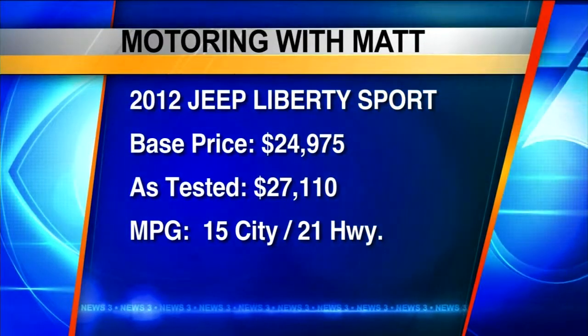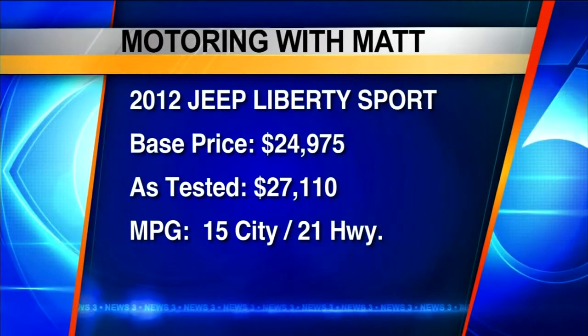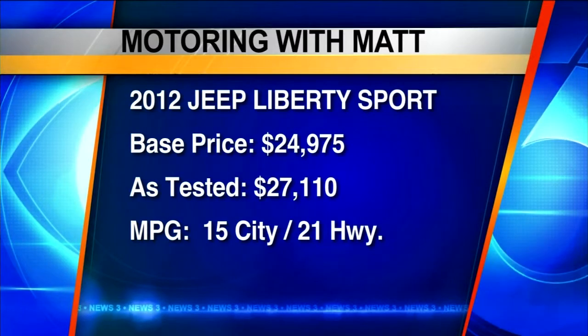Let's recap. It's the 2012 Jeep Liberty Sport. Base is $24,975; this one is $27,110. But here are the numbers: 15 in the city, 21 on the highway. That's not good.